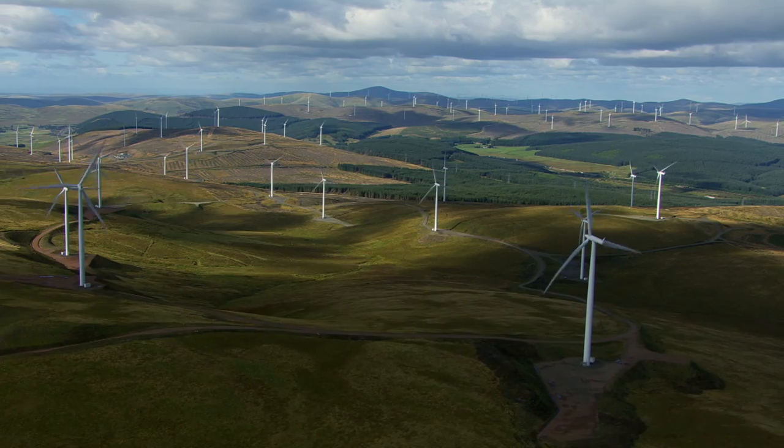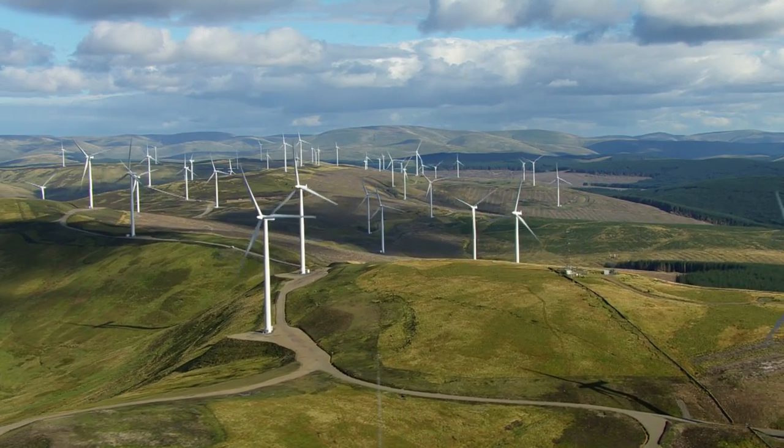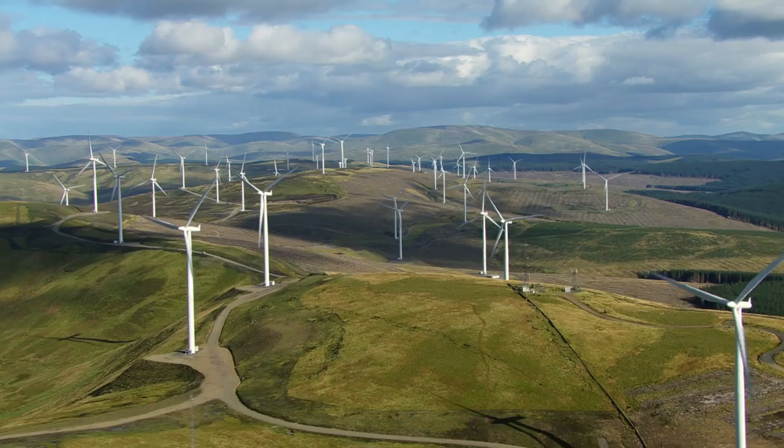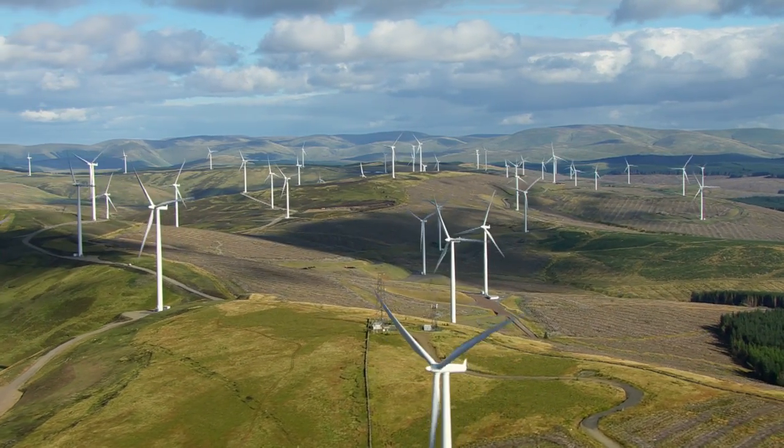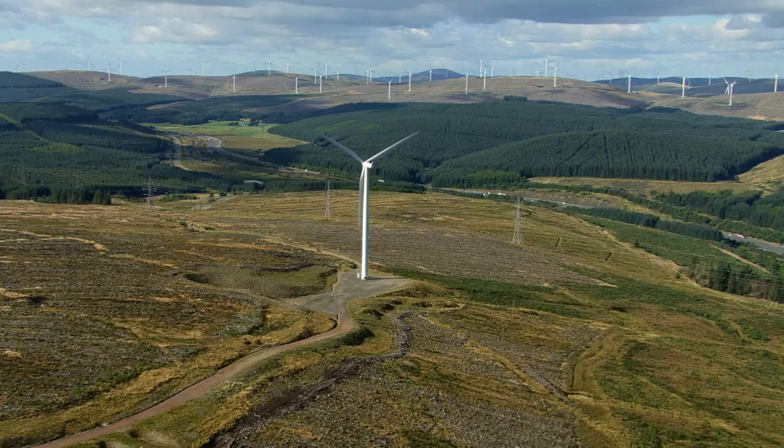Clyde is our biggest single wind farm — it's about 20% of our portfolio today. It could well be the biggest that we ever build. We're actually going to be producing 350 megawatts of power, and just to put that in context, that means we can power 279,000 homes. So this is a big, big wind farm.